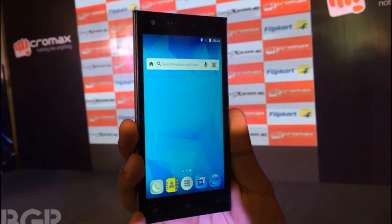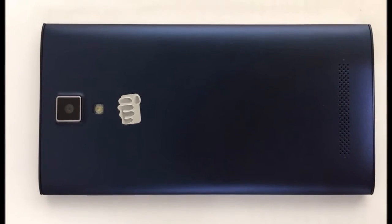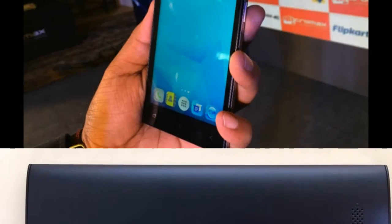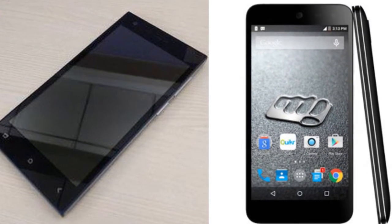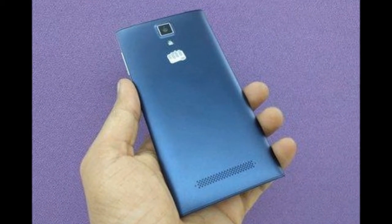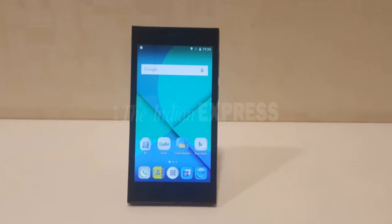The phone packs 16 GB of internal storage that can be expanded up to 32 GB via a microSD card. As far as the cameras are concerned, the MicroMax Canvas Xpress 4G packs an 8MP primary camera on the rear and a 2MP front shooter for selfies.